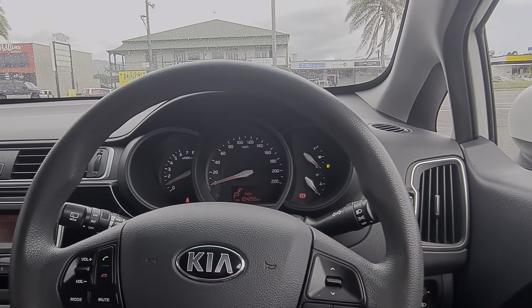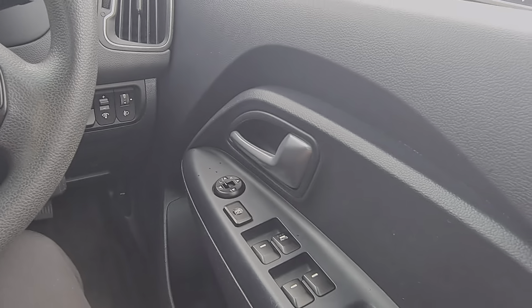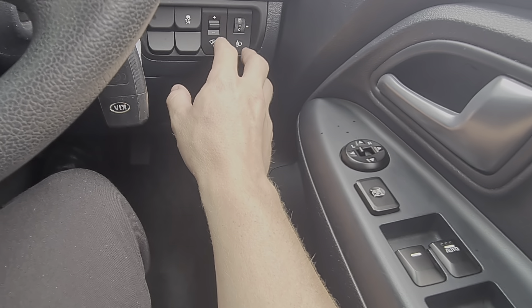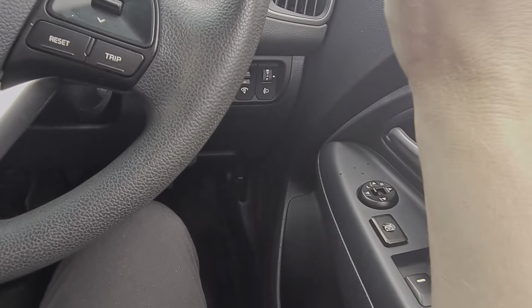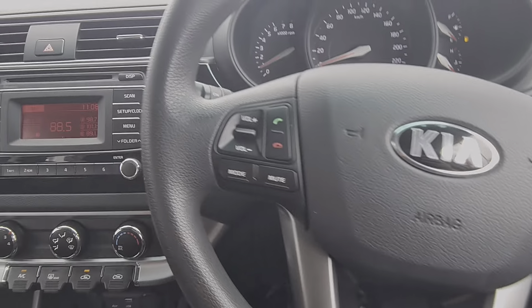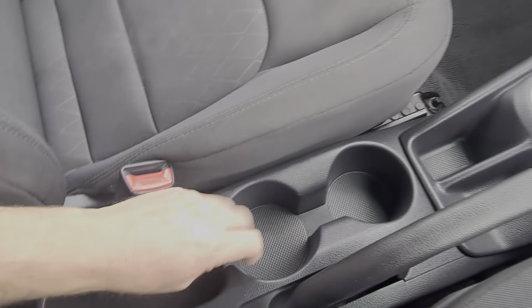Down on the actual driver side door itself we've got the window controls — the automatic button, push that once and it goes down. You've got your window locks and of course your mirror controls for the right hand side and left hand side of the car, to adjust as you need. Up on the actual dash here — traction control, brightness for the display, and you've got an adjustment for your headlights so you can actually change the angle of the headlights themselves. If you're driving on a remote road you can adjust those and get a little more vision, which is awesome. The bonnet release is just down there, and the fuel release itself is down here on the floor. Genuine handbrake on these. Heaps and heaps of storage — good for phones, good for cups, all that sort of thing.